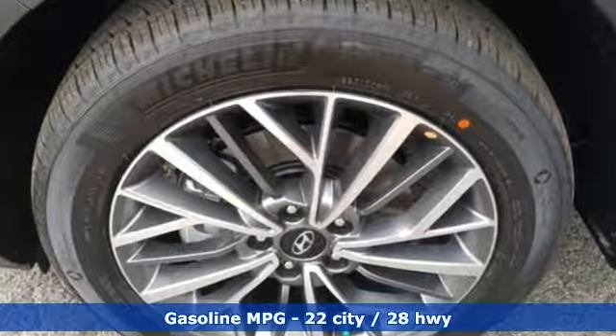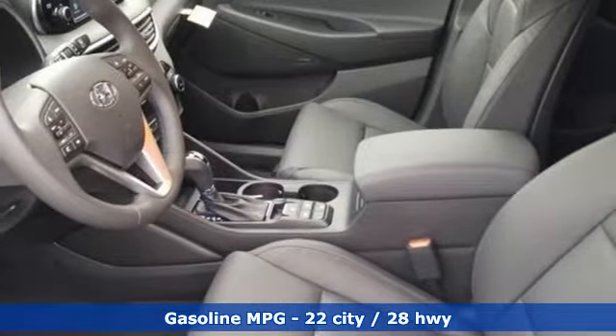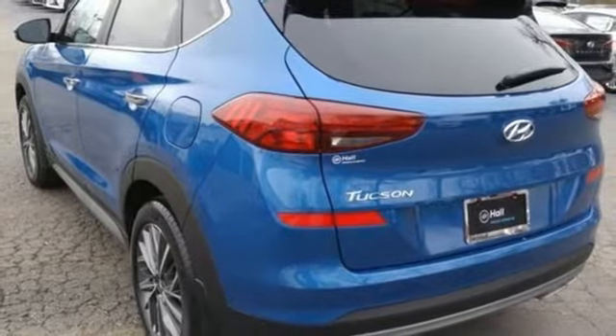Streaming audio, doors and push button start proximity key, front heated leather bucket seats, auto dimming rearview mirror, remote engine start smart device.